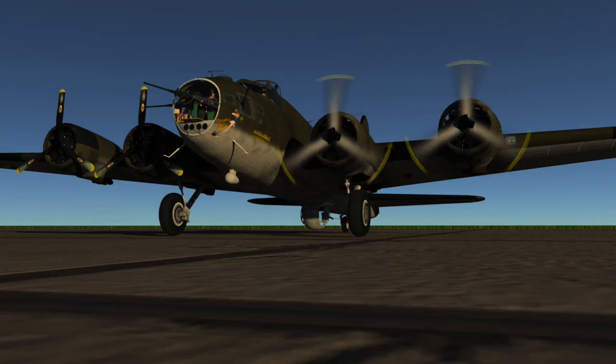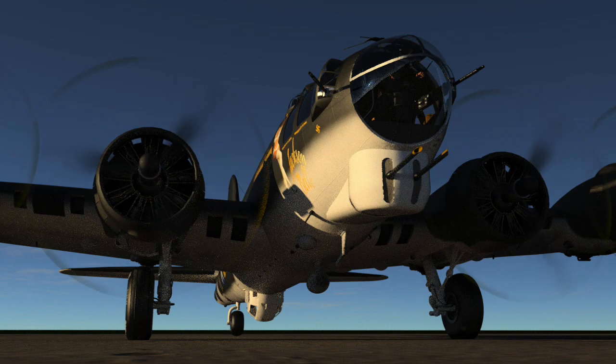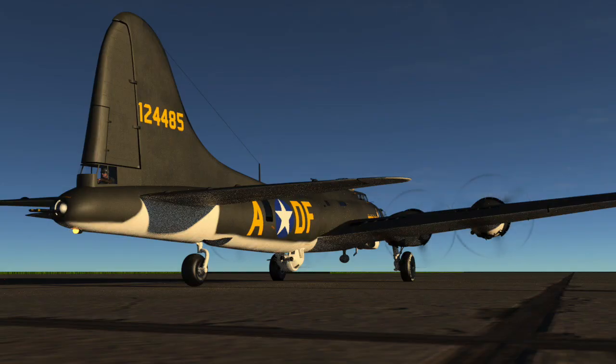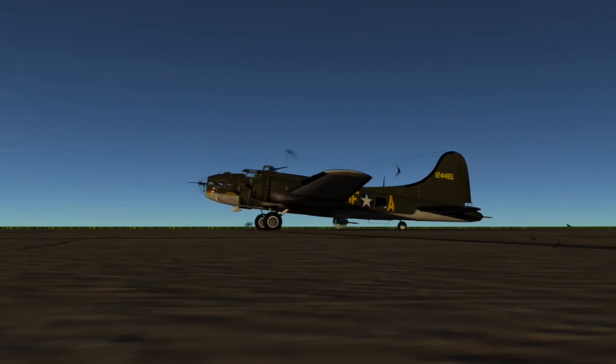The 8th Air Force was stationed in England and its primary task was to fly B-17s on daylight raids over occupied Europe. On board each flying fortress were ten crewmen that had to complete 25 combat missions before they earned the right to return stateside for good.